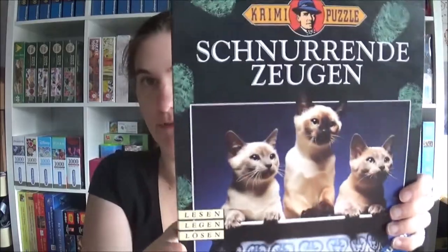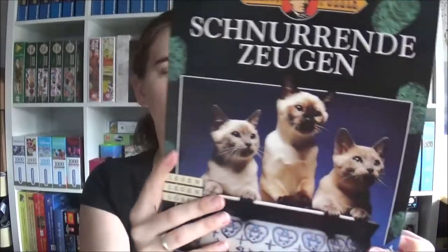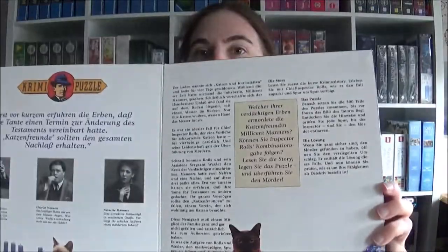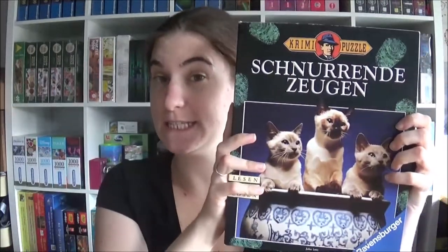The next one is called 'Pooh Wing Witnesses' — also a special jigsaw. It's one where you read a story, do the jigsaw, and then solve a case. So 'Pooh Wing Witnesses' — I guess somebody got murdered and the cats saw the murder. That's the backstory. I think that's just the manual. When I do this, maybe I will do a longer video and we can solve the case together. The puzzle has 500 pieces and because it looks very old, it is from 1998.